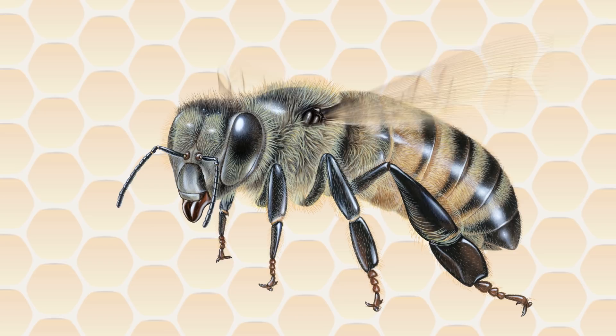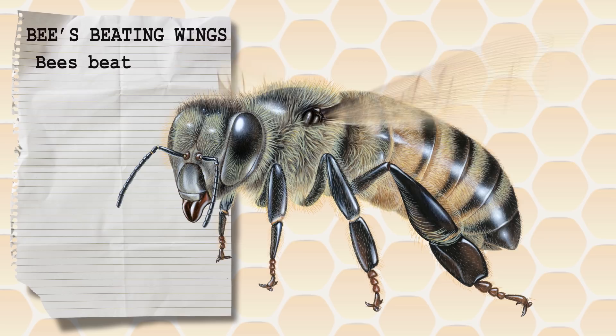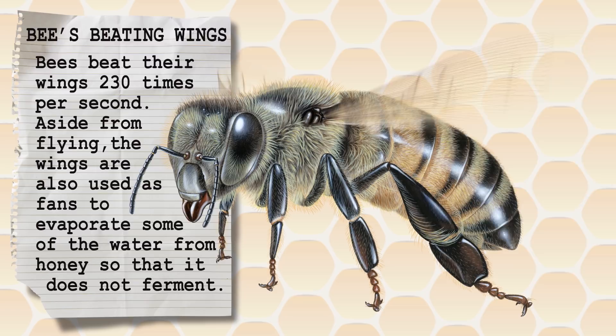Of course bees wouldn't be able to get to and from the flowers to collect the nectar without wings. Bees beat their wings at 230 times per second. Aside from flying, while in the hive the wings are also used as fans to evaporate some of the water from the honey so it doesn't ferment.